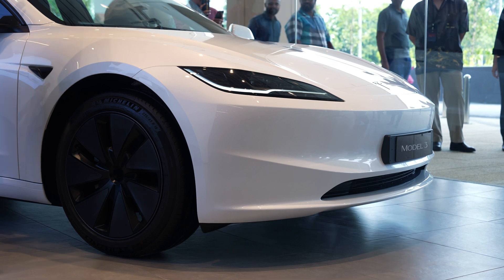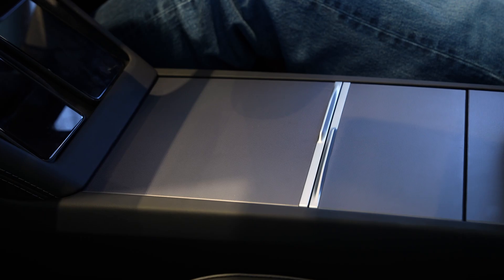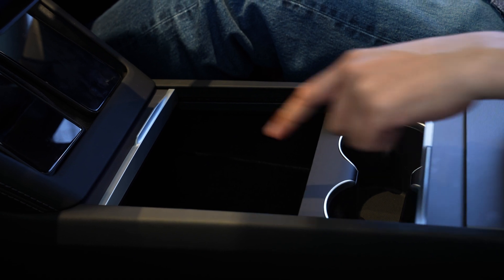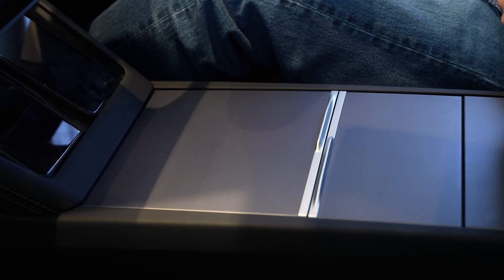Despite being a facelift model, Tesla claims they've made improvements to the suspension, so it's now more comfortable. You still get loads of space with a deep cubby hole and a slider for the cup holders. It feels pretty neat, with a soft-damping feel.